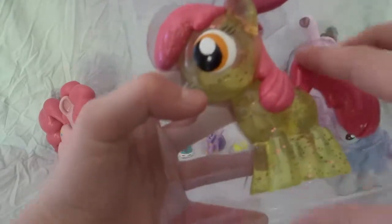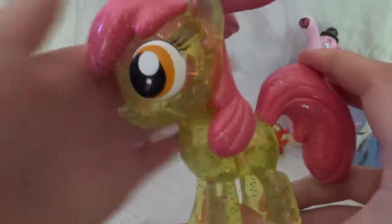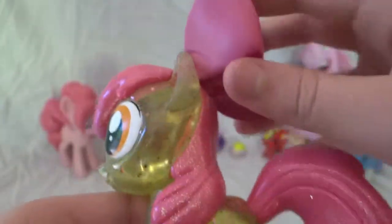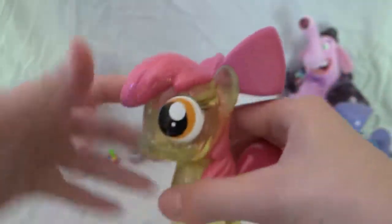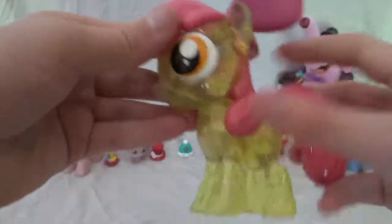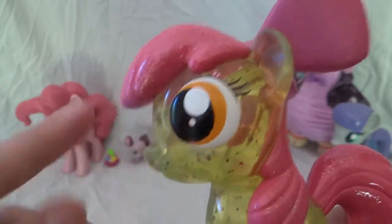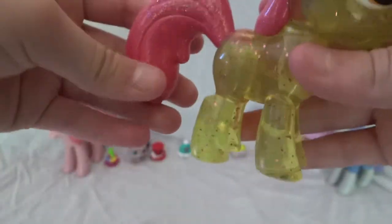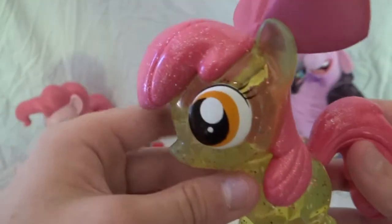Are you ready to see her? Here she is — she's really, really translucent. Her hair is covered in glitter, and her bow isn't covered in anything, but she's really cute. She's a little smaller, and she has really, really big eyes — bigger than the other one. Can you see all that glitter? It's on the outside. She almost looks like she has liquid in her, but she doesn't — she's just translucent and really, really cute.